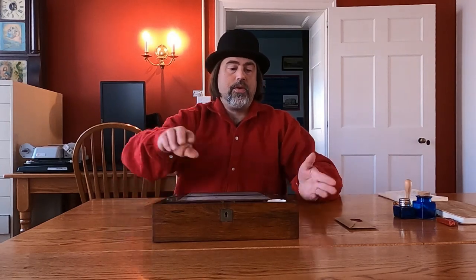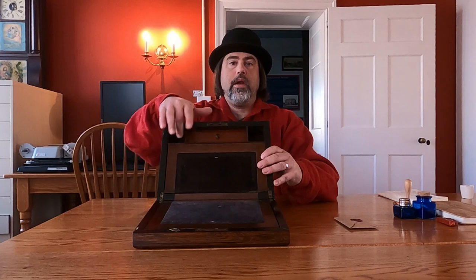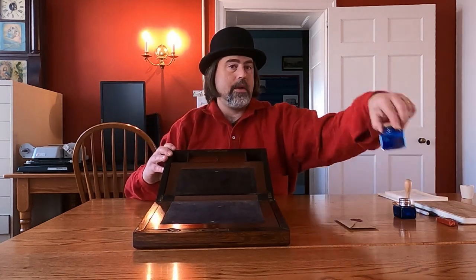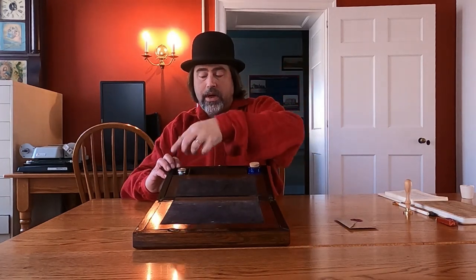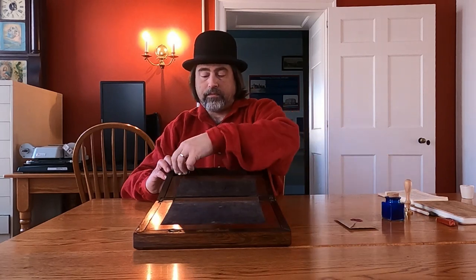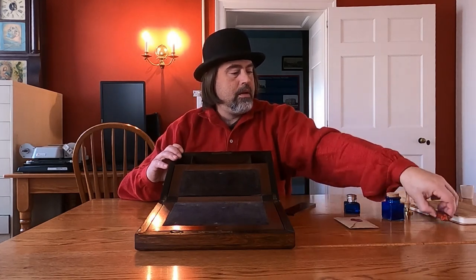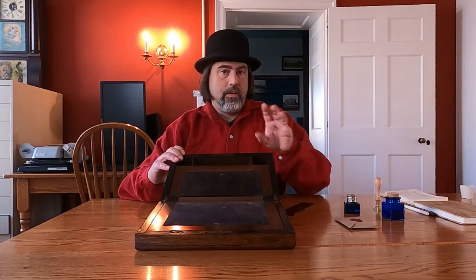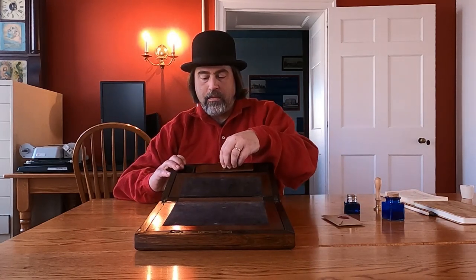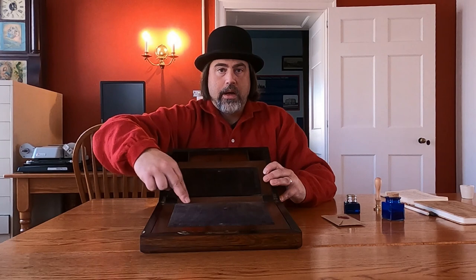I'm going to pull the inkwell out and give you the breakdown. Here you have two areas where you can put an inkwell and perhaps something to clean your nib pens when they're done. Here you have a compartment that would have been used probably to store some of your sealing wax as well as a stamper and other small trinkets.